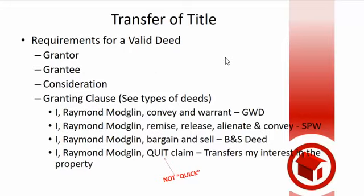So those are the three granting clauses, or four of them. Let's go back to where we're at because I want to finish.